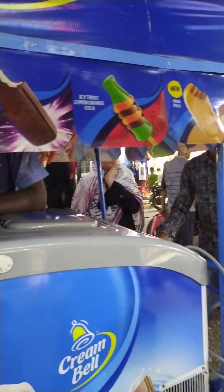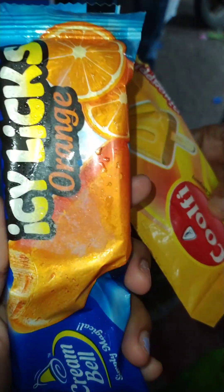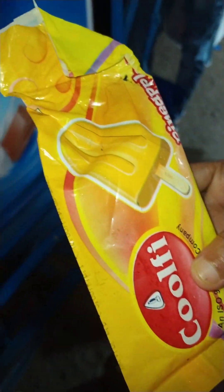We didn't have ice cream last time. We didn't have the orange one, we didn't have pineapple on the menu. If you like this video, please comment, and I'll see you in the next video. Bye!